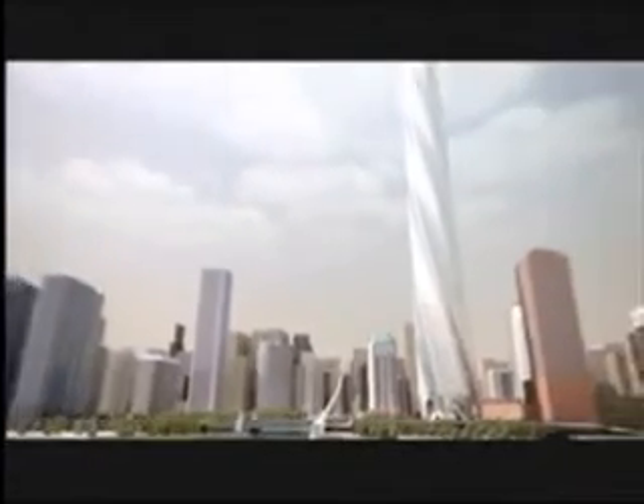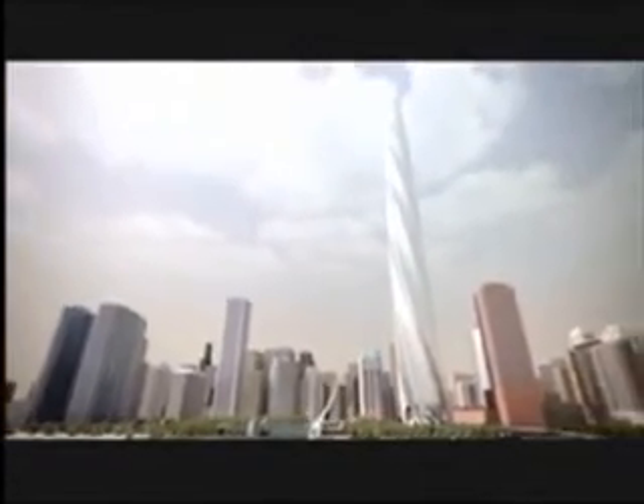Caissons — 20 rock caissons. These are columns that go to the rock, which is about 110 feet from street level, and that will support the weight of the tower. We have a total of 34 of these caissons, which are 10-foot diameter concrete columns.